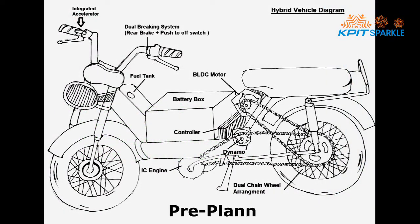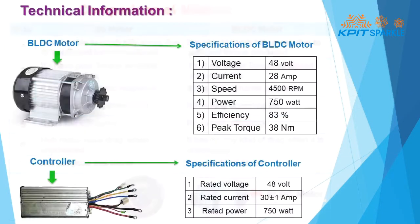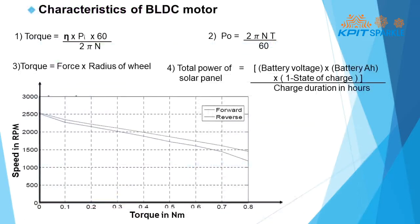Here is the pre-planning design of our model. This includes a comparison between hub motor and BLDC motor, along with technical information of the BLDC motor and controller, and its characteristics.